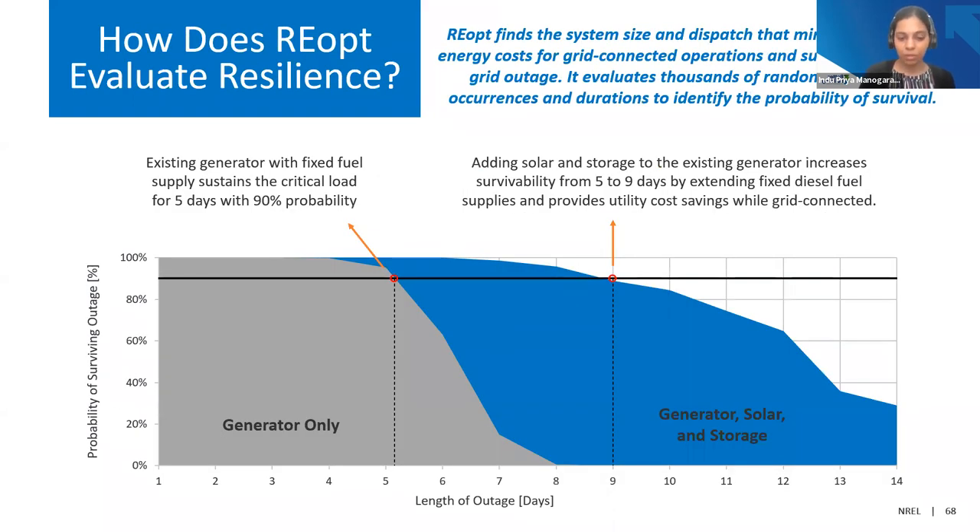When we add a resilience goal to the analysis within REopt, we get an additional set of results in the form of a probability survival curve, which provides an understanding of the probability of surviving a given duration outage. For example, with a generator-only system, the system can sustain a five-day outage at a 95% probability — it can sustain 95% of any five-day outage in a given year, but cannot sustain any nine-day outages. When we add solar and storage, the system can sustain a nine-day outage at a 90% probability — that's where we see the resilience benefit of solar and storage compared to just the generator.